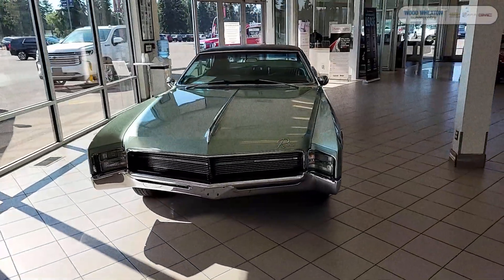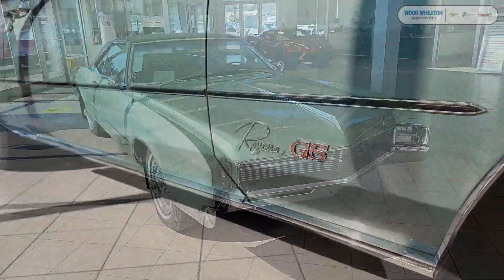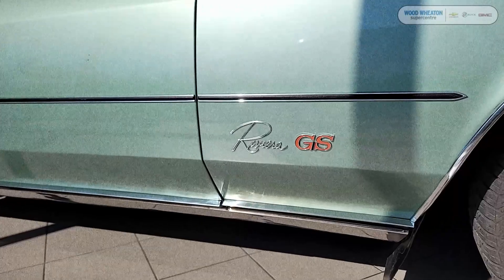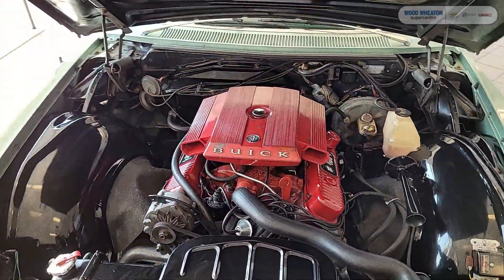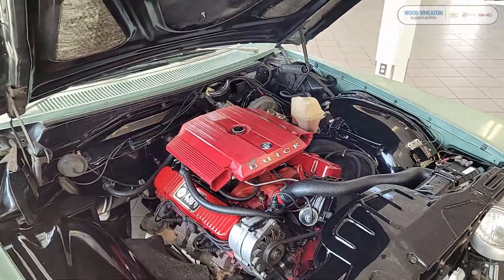Hello there, this is Matt from Wood Wheaton Supercenter, here to show you our 1967 Buick Riviera GS. This Riviera comes equipped with the 7-liter V8 engine putting out 360 brake horsepower and 475 pound-feet of torque.